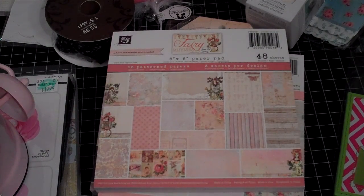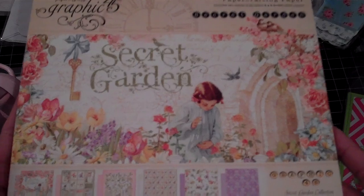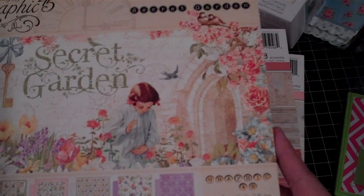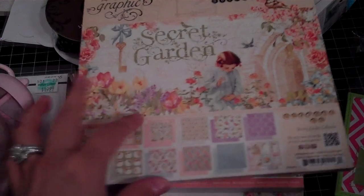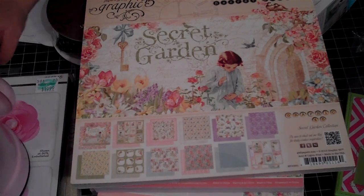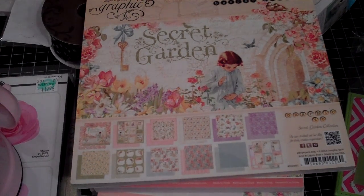Last but not least, the last paper I got is the Graphic 45 Secret Garden. My daughter is here causing havoc right now — she just unspooled all of the trim that I just showed you guys. So this is the Secret Garden that I purchased and it's so super cute. That is my haul from during the course of the week. I hope everybody has a great week and I'll be back with a Project Share. Talk to you guys later, bye!